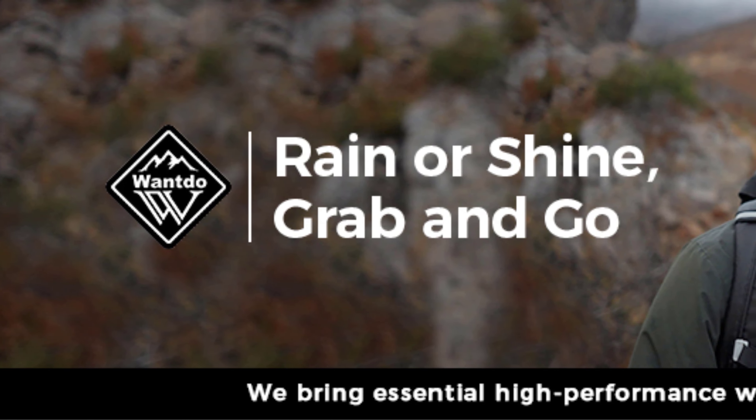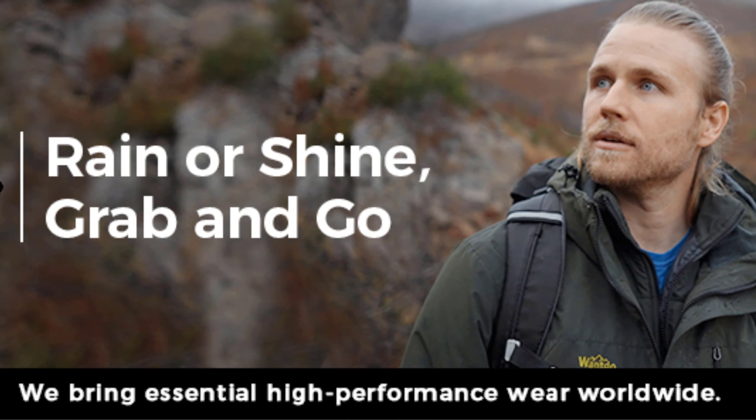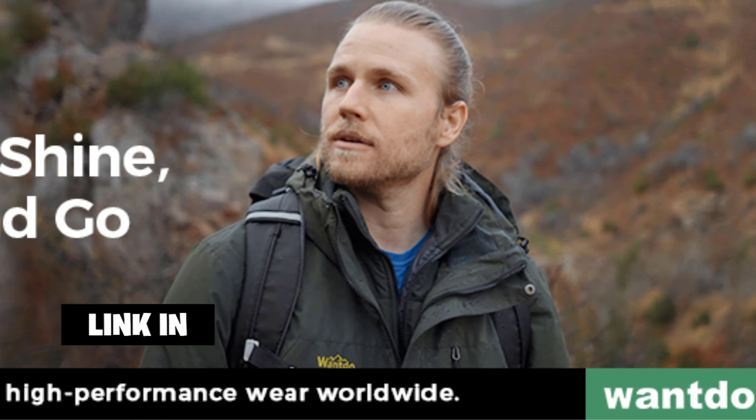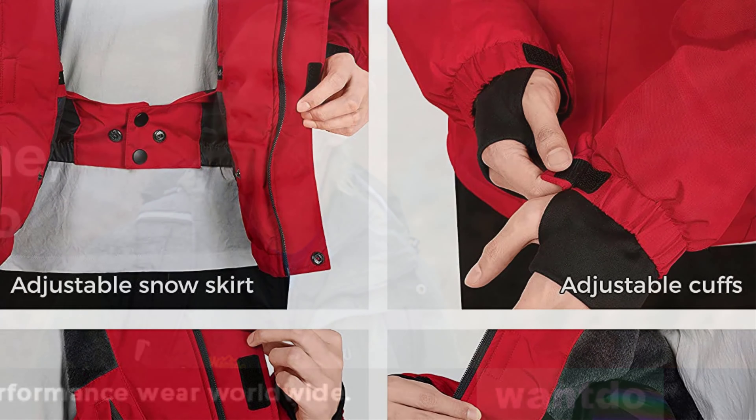Number four: Wantdo men's mountain windproof rain jacket. Wantdo's waterproof fishing gear is made from comfortable material with double-layered thermal lining, so you can be sure that you will not feel cold even during rainy and stormy weather. Moreover, many customers have reported that these jackets are great for a number of activities including hunting, hiking, and camping.